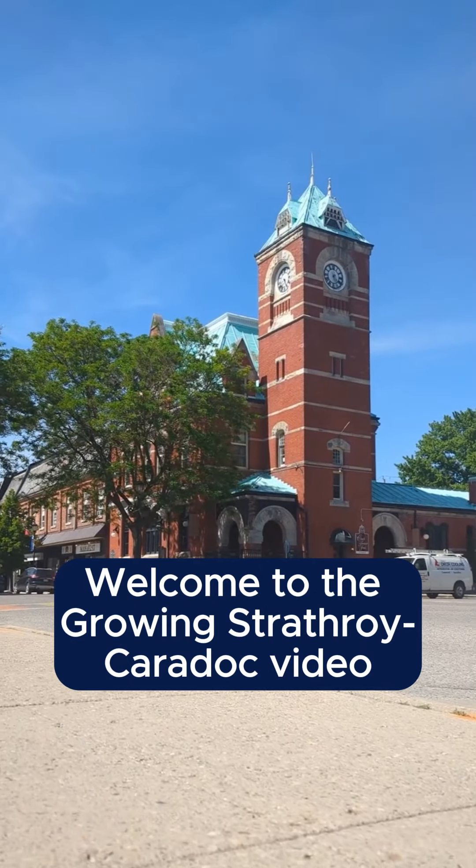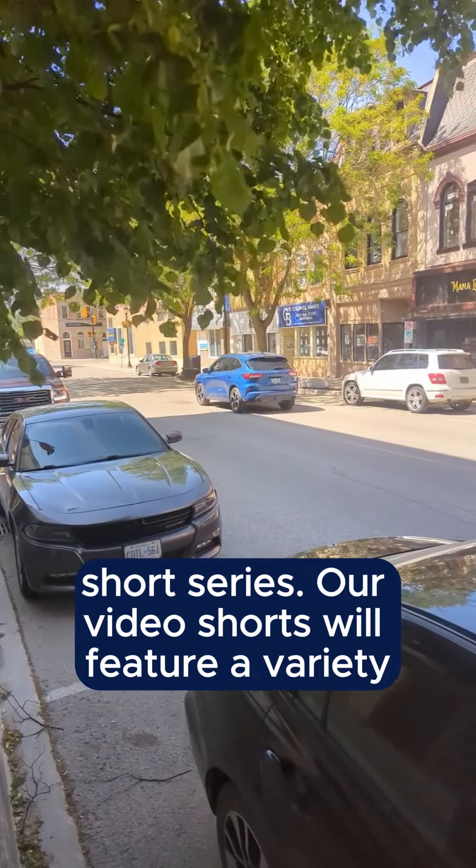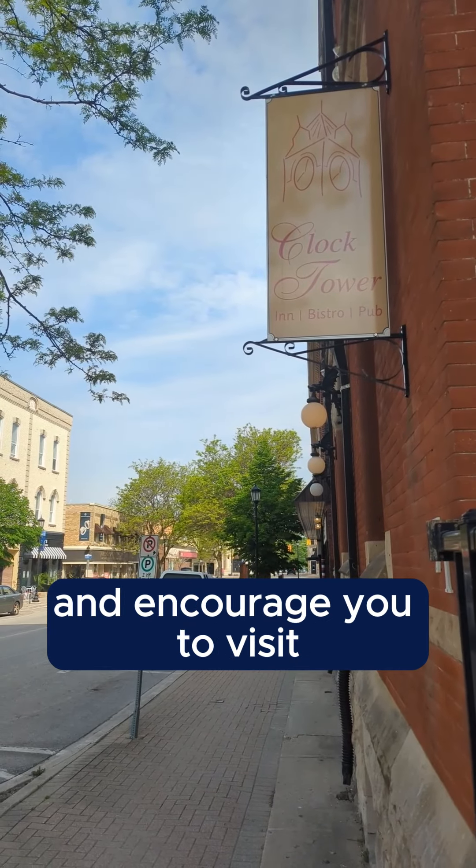Welcome to the Growing Strathroy Caradoc video short series. Our video shorts will feature a variety of local businesses from different sectors that showcase our community and encourage you to visit.